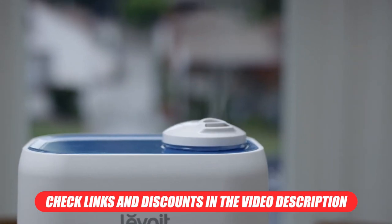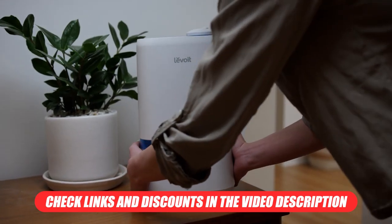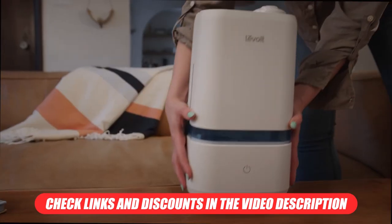As always, we'll leave links to the products and current discounts being offered in the description below. Now let's get right into it.